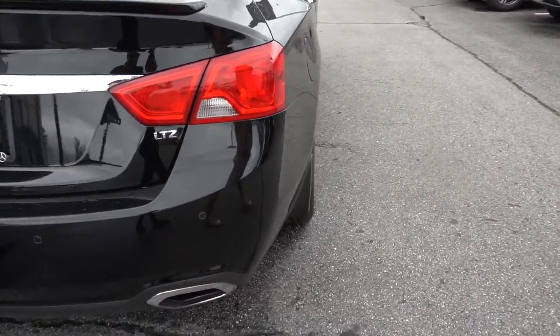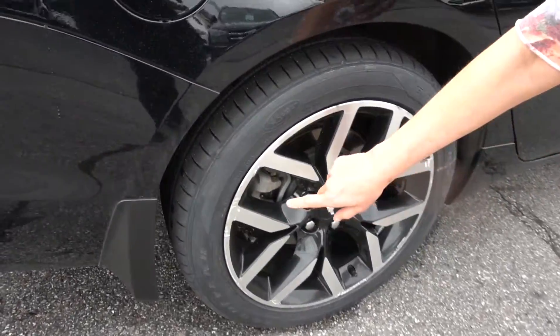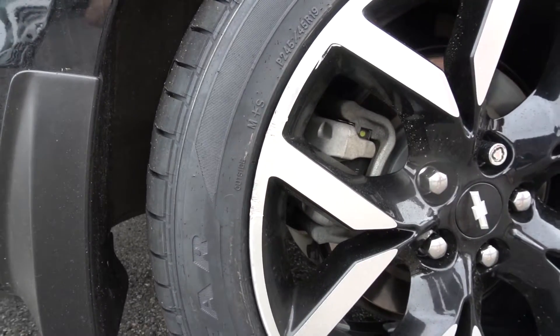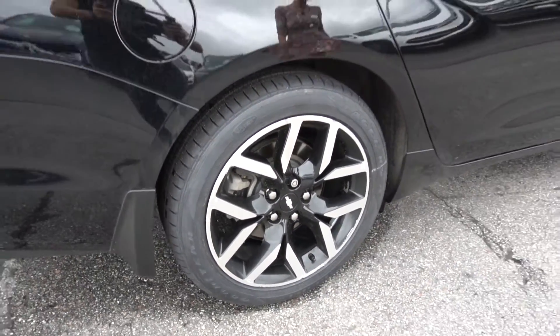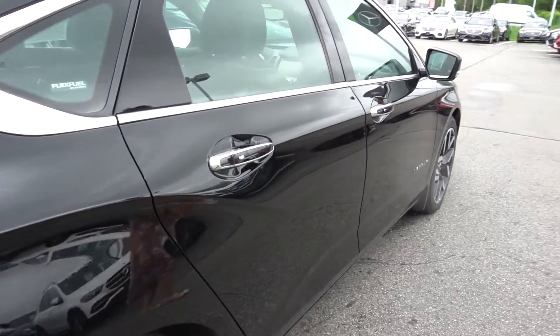Here on the passenger side this rear wheel has a little bit of scuffing over here but all three other wheels seem clear. I don't see anything on the other wheels. Again no dents or scratches on this side.